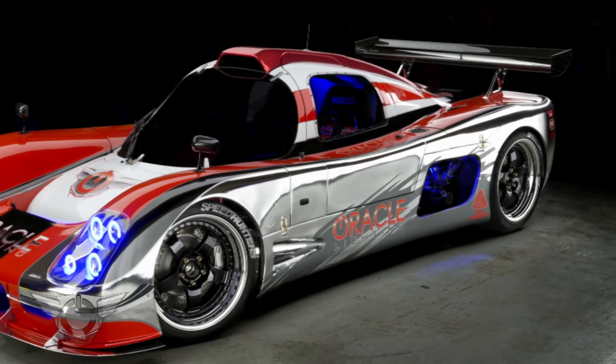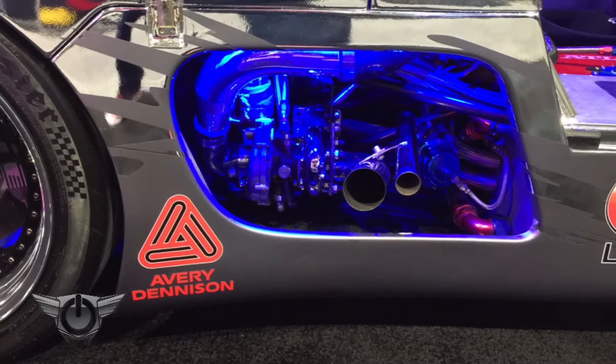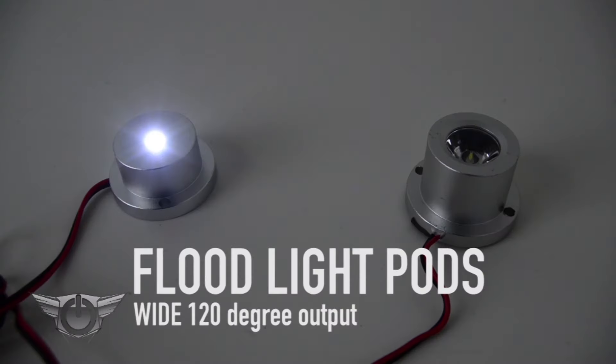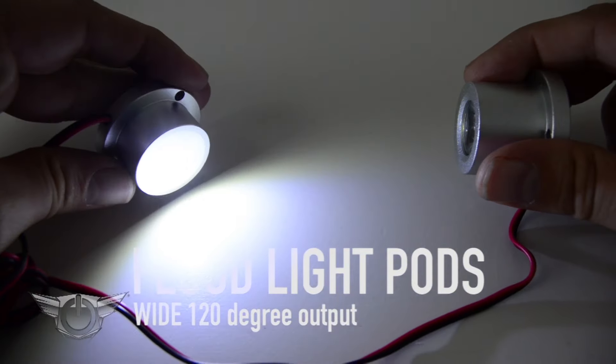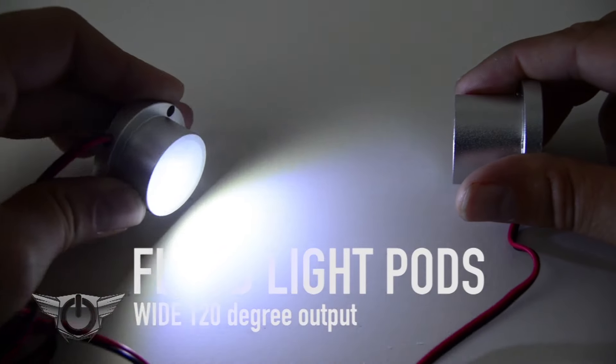Take a look at our Ultimate GT-R with the spotlight installed. Look how the engine bay pops when lit up with just one blue spotlight. Oracle LED floodlight pods present a wide 120-degree output to swamp entire areas with light.